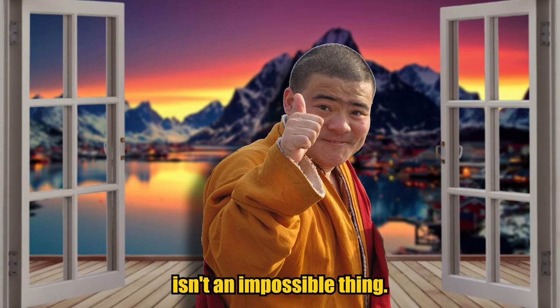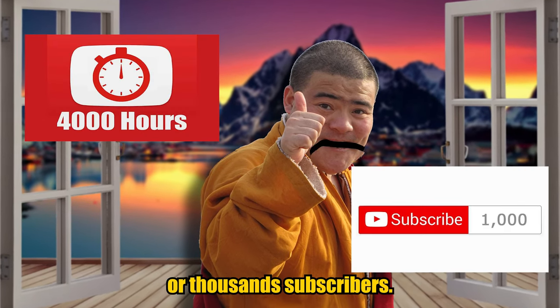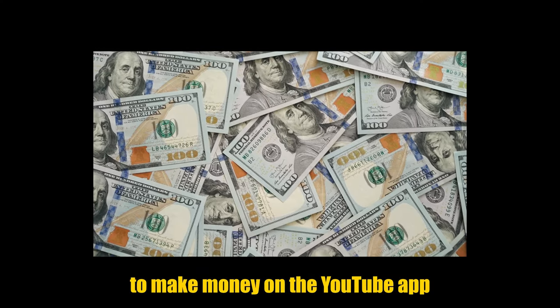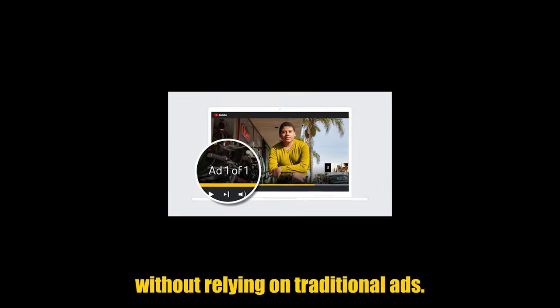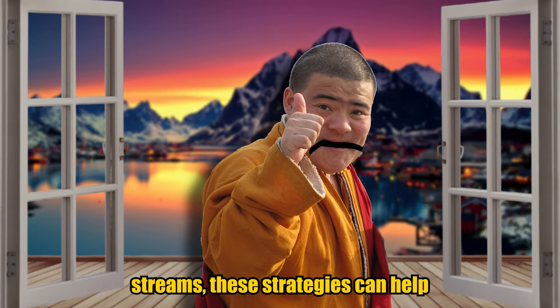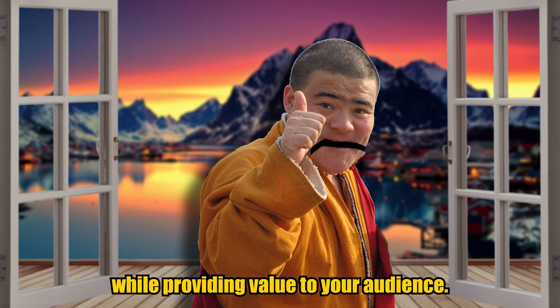Making money on YouTube isn't an impossible thing. You don't need 4,000 watch hours or 1,000 subscribers — shocking, right? In this video, we're going to explore some creative ways to make money on the YouTube app without relying on traditional ads. Whether you're a small creator or simply want to diversify your income streams, these strategies can help you generate revenue while providing value to your audience.